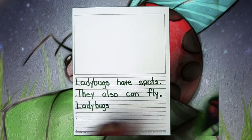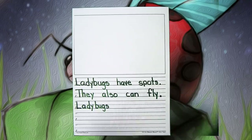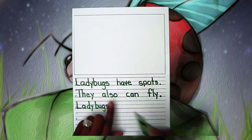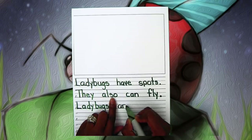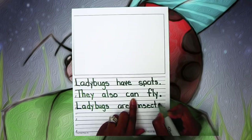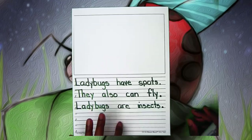So we have: ladybugs have spots, they also can fly, and now ladybugs — tell your partner another amazing fact. We use the connecting verb 'are.' What we came up with together was: ladybugs are insects. Ladybugs are insects and a type of beetle. Some say they're insects; you can also say they are a type of beetle. However you want to say it, put your end mark at the end.